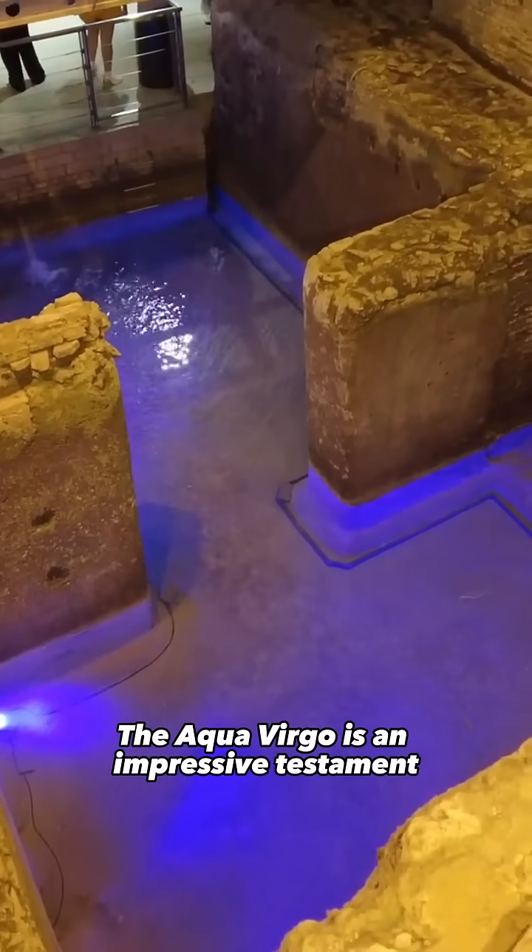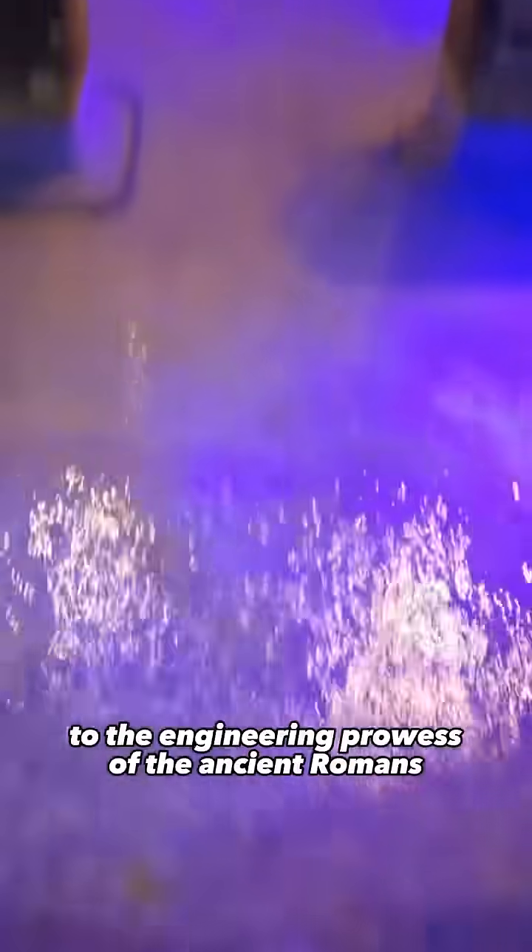The Aqua Virgo is an impressive testament to the engineering prowess of the ancient Romans.